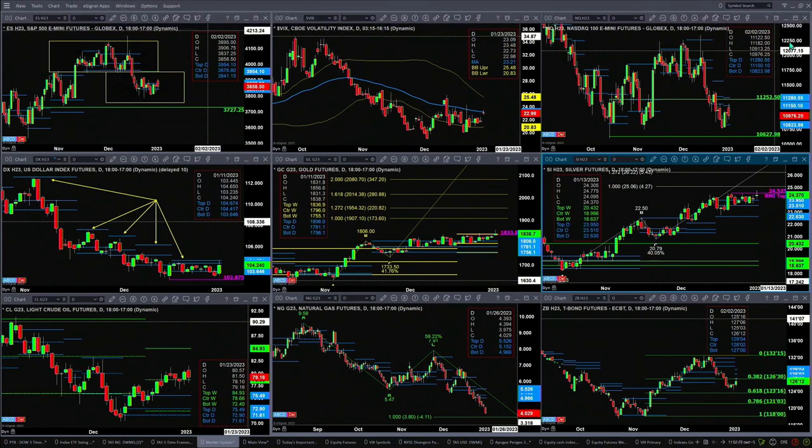Silver needs to close above 24.52 to negate its Roadsmith Indicator top, and if it does that, price is on its way to 25.06 and most certainly higher. Light crude is trading above the top of its daily profile and may want to target the 84.93 level. Natural gas — we'll take a look at that in detail during the Trader's Ed show.